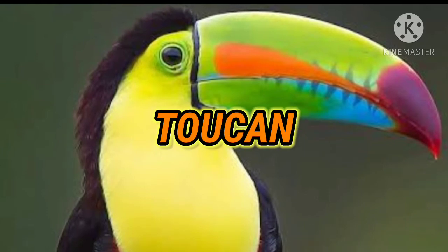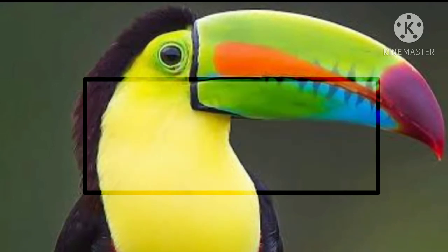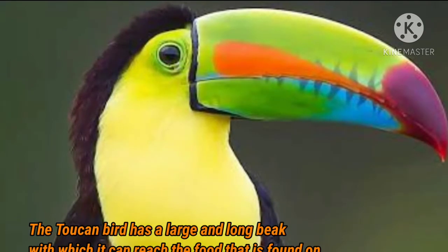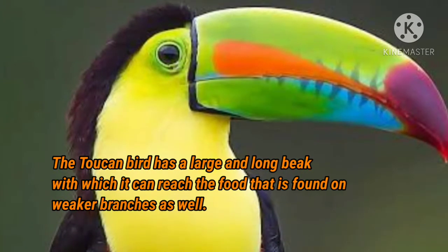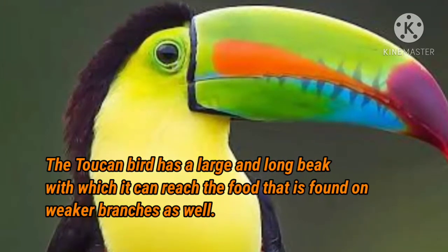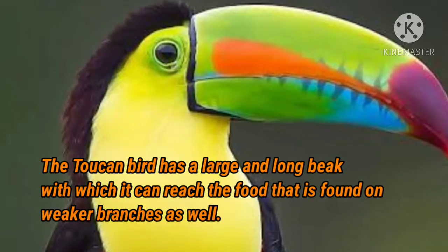Here on your screen, this is a beautiful bird called the toucan. So what are their adaptive features that help them to survive in the tropical rainforest? The toucan bird has a very beautiful feature — a large and long beak with which it can reach food that is found on weaker branches as well.